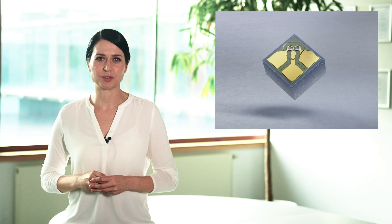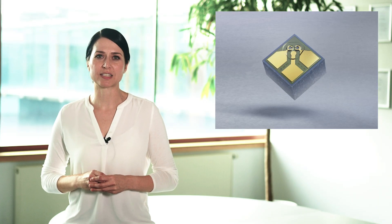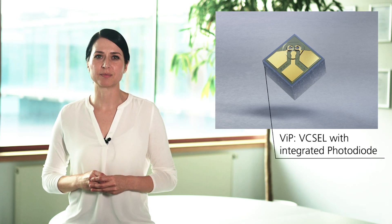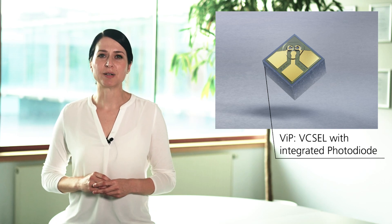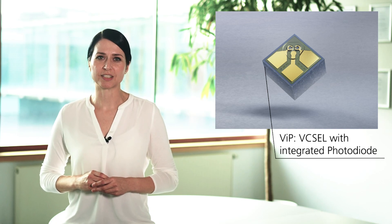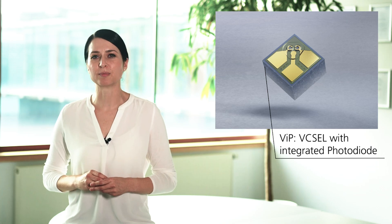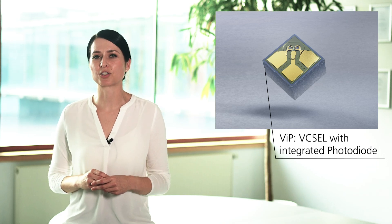Now let's have a detailed look into the laser source of this impressive sensor. Within the heart of the sensor you can find several of our VIXELs with integrated photodiode, short VIP, which you can see here. The smart VIXEL comes with two emitters and a monolithically integrated photodiode to enable the well-established measurement method called self-mixing interference, or short SMI.